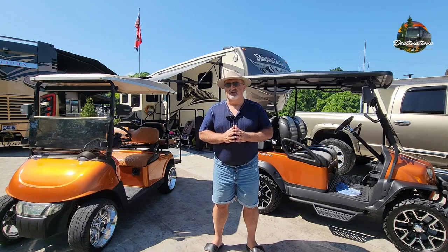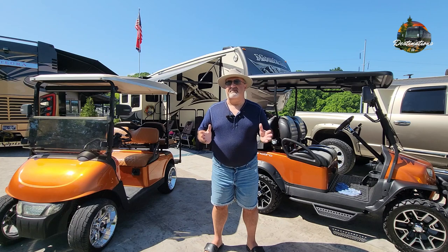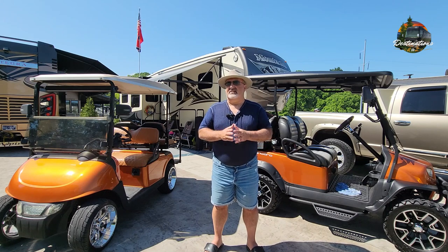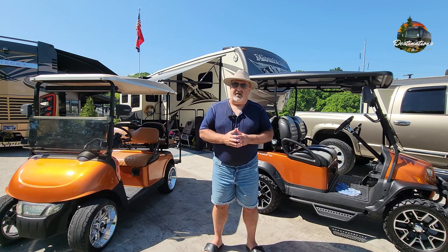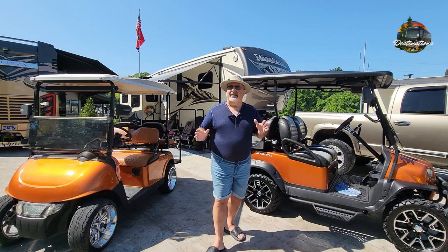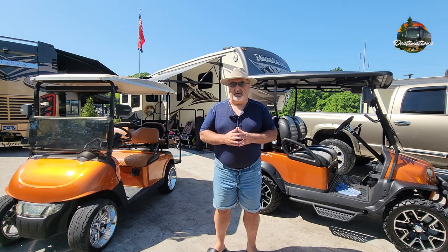Some RV resorts actually charge a fee per day to bring your golf cart. Some charge as little as $5 per day, and some charge as much as $25 per day to bring your own golf cart. You've got to look at that. Also, some resorts will not allow gas golf carts. Both of these happen to be electric, which is the most common preference, but some resorts will not allow gas golf carts on the property — so you've got to consider that.